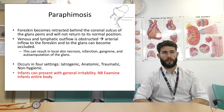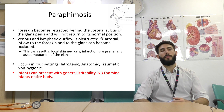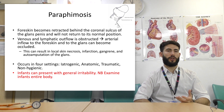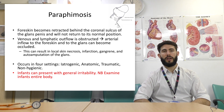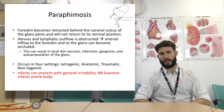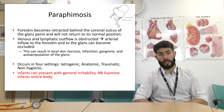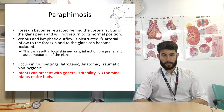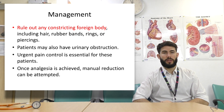Paraphimosis is commonly seen in children but can occur in adults, where the foreskin becomes retracted behind the coronal sulcus and will not return to the normal position. This leads to venous and arterial obstruction, causing local skin necrosis, infarction, gangrene, and potentially auto-amputation of the glans. Causes are iatrogenic, anatomic, traumatic, and non-hygienic. Infants can present with general irritability. Management: it is often caused by a constricting foreign body such as hair, rubber bands, rings, or piercings. Patients may have urinary obstruction. Urgent pain control is essential, and once analgesia is achieved, manual reduction can be attempted.